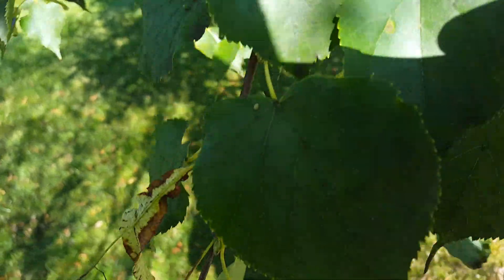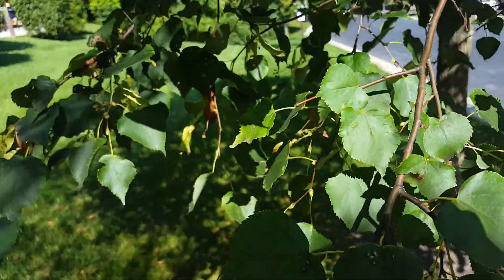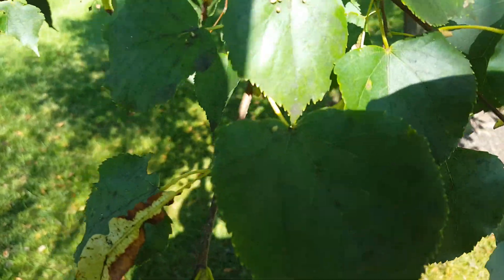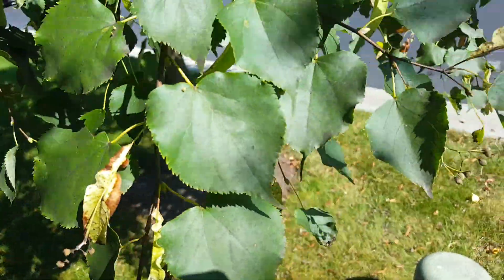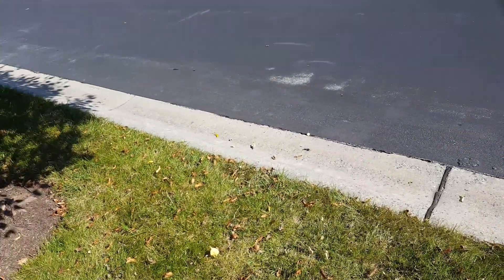I've never seen eriophyid mites hamper the health of the tree. I've seen every leaf on a linden tree covered in galls and people complain about it because they think it looks ugly. So that's how to deal with some common insect pests of linden trees. Robbie Weeds out.